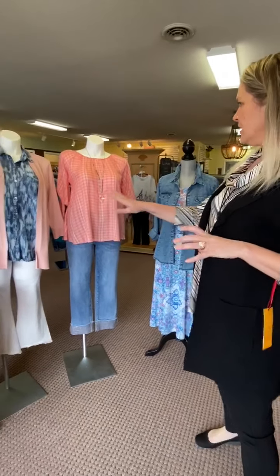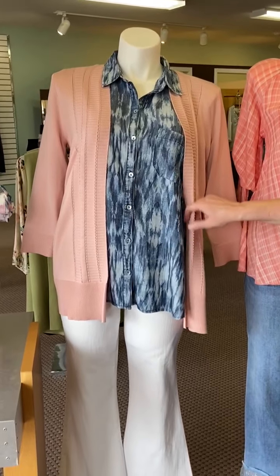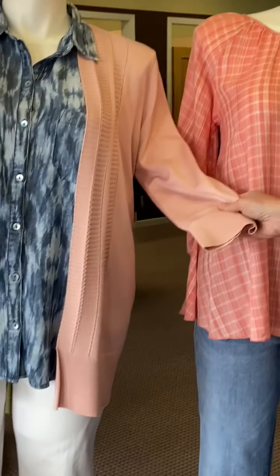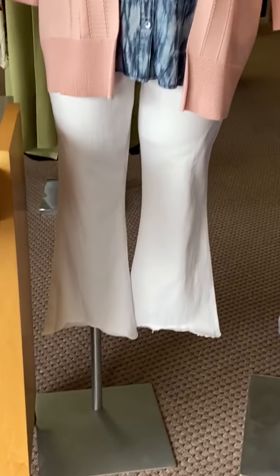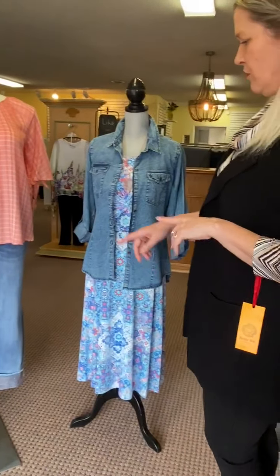The Liverpool denim jeans have a little roll-up cuff on the bottom — such a cute little outfit. Continuing with the pink and blue theme, we've got a Liverpool tie-dye denim top underneath with a super soft pink sweater over it, and then white crops with a raw edge scalloped hem — very springy.